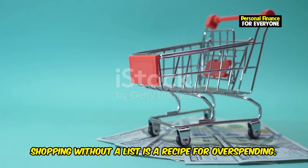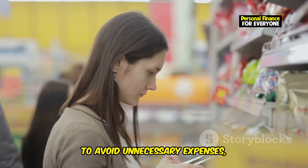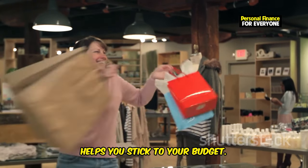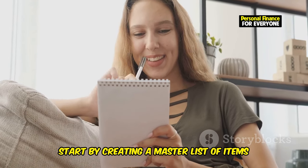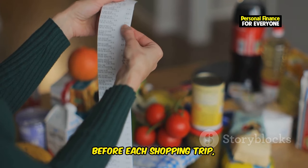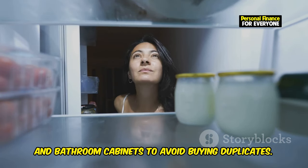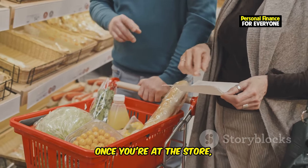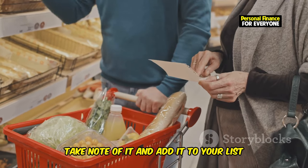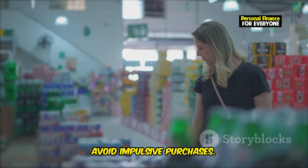Shopping without a list is a recipe for overspending. When you don't have a clear plan, it's easy to fall into the trap of impulse buying. To avoid unnecessary expenses, always shop with a list — this keeps you focused and helps you stick to your budget. Create a master list of items you regularly need, such as groceries, household supplies, and personal care products. Before each shopping trip, review the list and check your pantry, fridge, and bathroom cabinets to avoid buying duplicates. Once at the store, commit to sticking to your list. If you see something that's not on it, take note and add it to your list for your next trip, giving you time to consider whether you really need it.